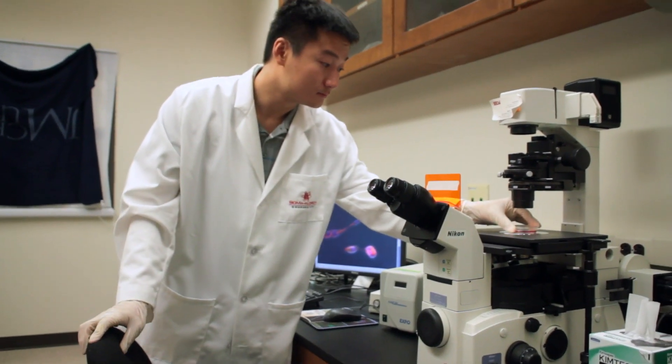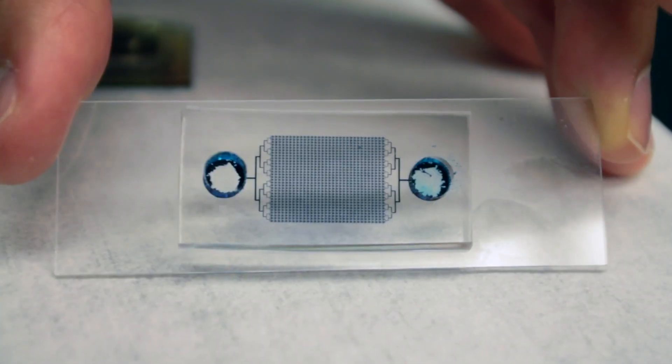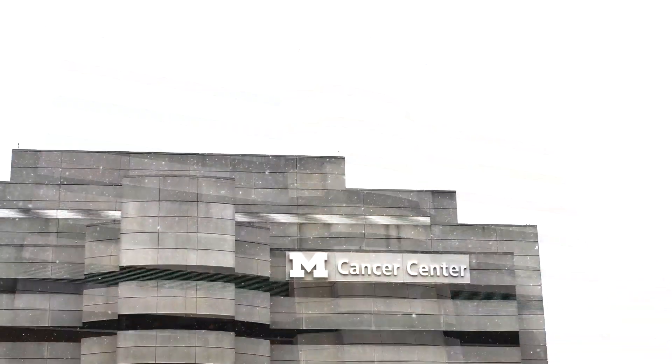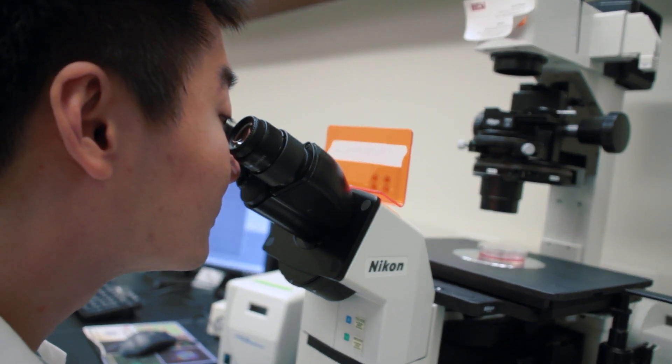Another project is making a lab-on-chip based upon a generic microfluidic platform. I'm working with medical school faculty, especially in the Cancer Center, and using this platform for cancer drug screening. Cancer is heterogeneous, which makes cancer treatment very difficult.